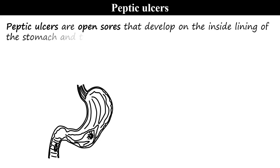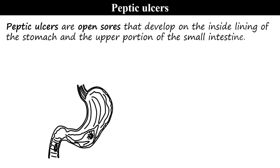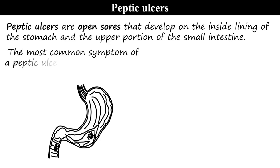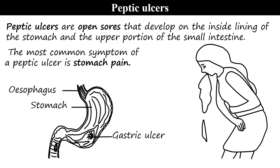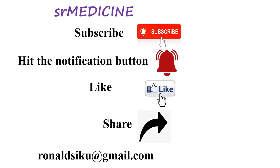Peptic ulcers are open sores that develop on the inside lining of the stomach and the upper portion of the small intestines. The most common symptom of peptic ulcer is stomach pain. Looking at the structure, there is the esophagus, stomach, and it can be a gastric ulcer or we can also have duodenal ulcers.